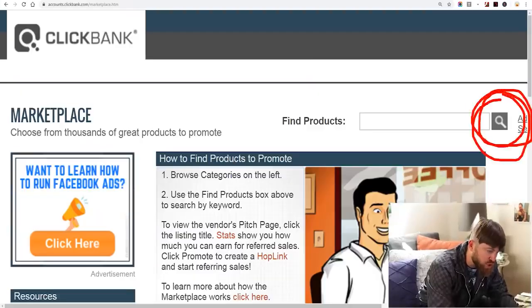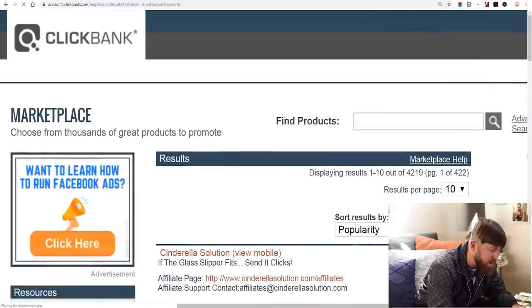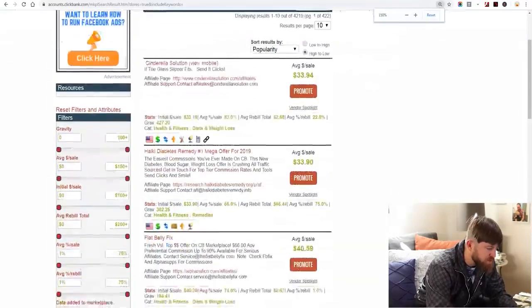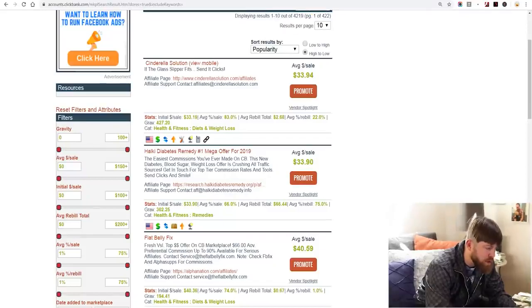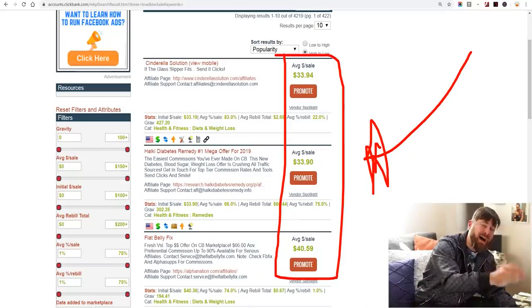We're going to click search right here and search for the top products. You'll see over 4,200 products which you can advertise. The column on the left side shows you how much money you can make every time somebody buys that product from you — a marketplace which tells you how much they'll be paying you.